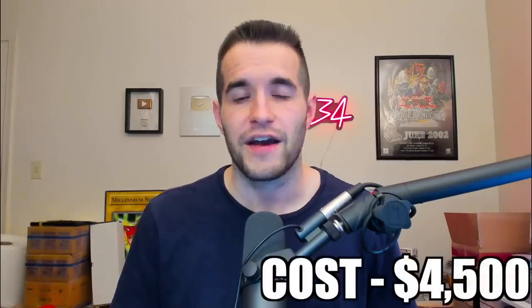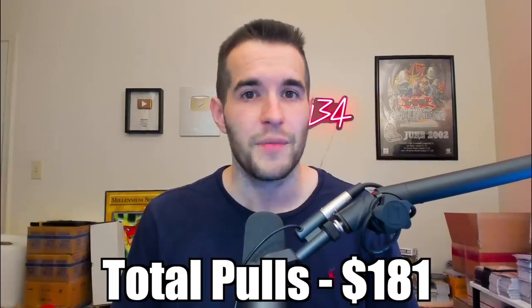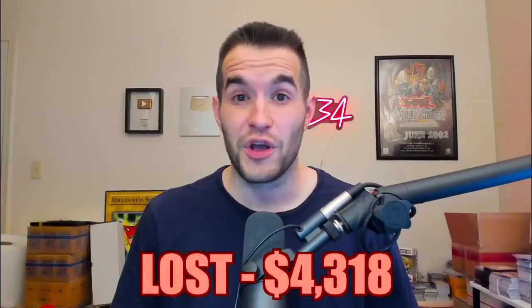He sold it to us for $4,500, which is actually not bad for a box this rare. But even then, we would have had to pull the Dark Armed Dragon and grade it a 10 to maybe make our money back. I opened this with Old School Expert at his house — it was a really fun opening — but we only made $181 back. That's a $4,318 loss, 96% of our money gone. And imagine pulling poorly out of the set.